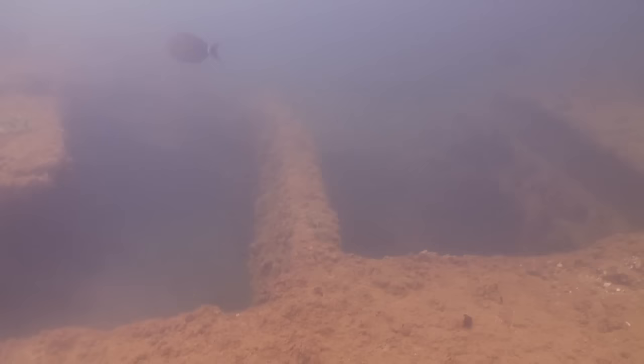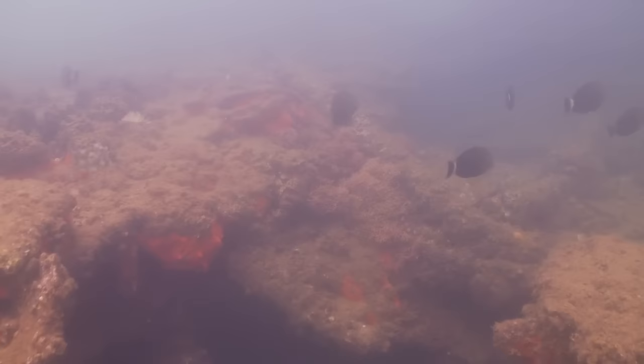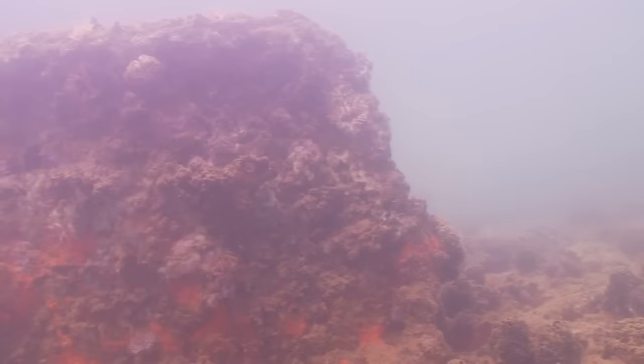We're in about four feet of water right now, coming into the galley area. There's a gun tub just to the left here.